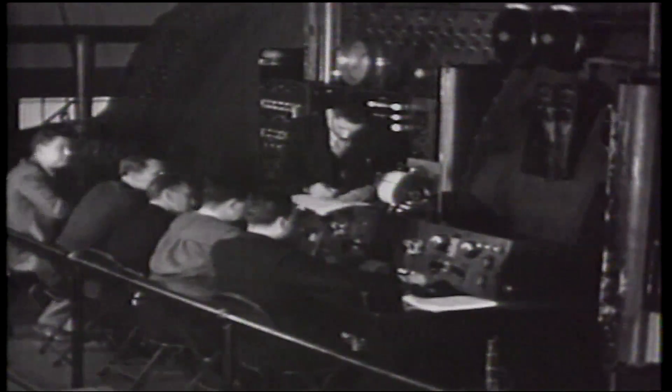Testing in the variable density tunnel resulted in a report that detailed lift and drag curves for 78 different airfoils, or wing cross-sections, and it gained Langley worldwide recognition.